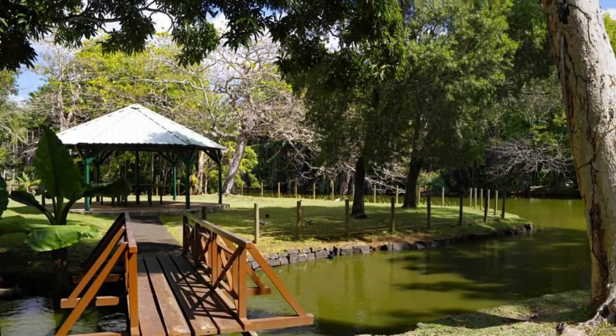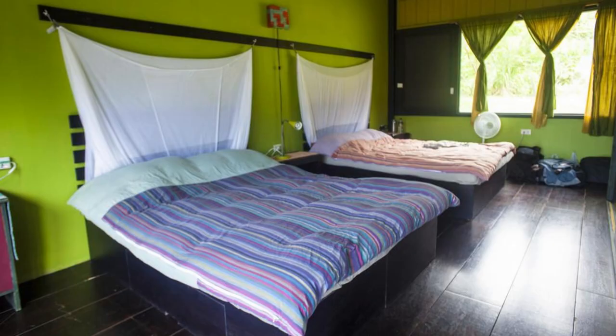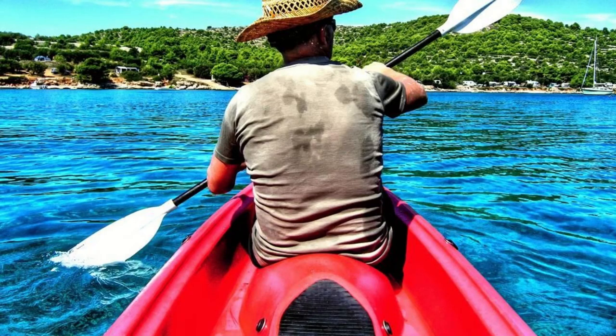Escape to the tranquil oasis of Arrowpoint Nature Resort, nestled along the banks of the Essequibo River. Experience the beauty of Guyana's interior as you relax in comfortable eco-lodges surrounded by lush rainforest. Explore the resort's nature trails, canopy walkways, and wildlife observation decks as you encounter a variety of bird and animal species. Take guided kayak trips, fishing excursions, and cultural tours.